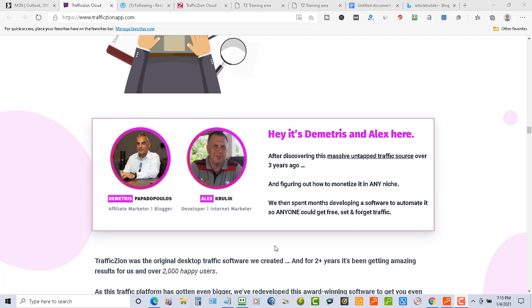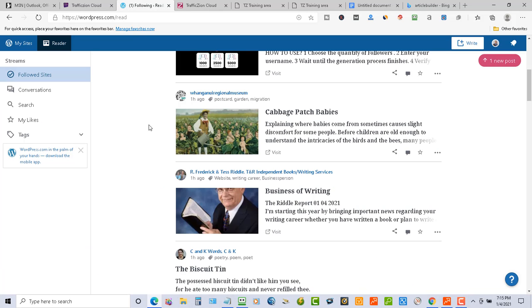The creators are Demetris and Alex. The software uses WordPress to get traffic. When you put in certain tags relevant to your business, it's going to like and follow that type of content. When those people see that their content was liked, they're going to be interested and wonder who liked it. They'll go check out your content, and that's how traffic gets directed back to your website.